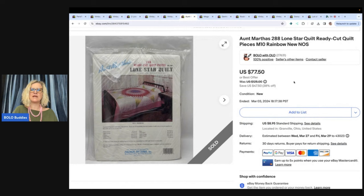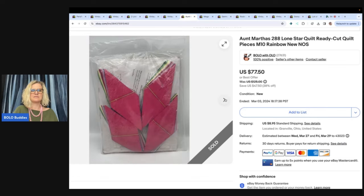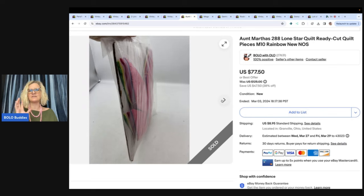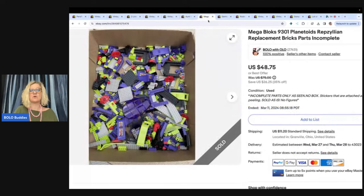This is an Aunt Martha's 288 Lone Star Quilt ready-cut quilt pieces, M10 Rainbow, new. I sold this for $70 best offer and the buyer paid shipping. I got this at a thrift store for $4. I love selling craft kits that are sealed and ready to go — they are so easy to ship and so easy to list. A lot of times they are big money bolos, and other times they are just bread and butter. But if you can pick them up for a buck or two and flip them for even 10, 15, 20 bucks, that's still a great profit.